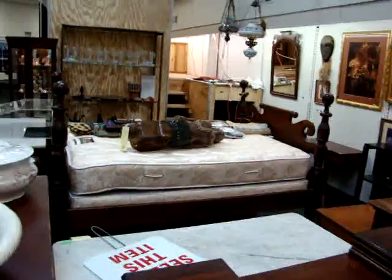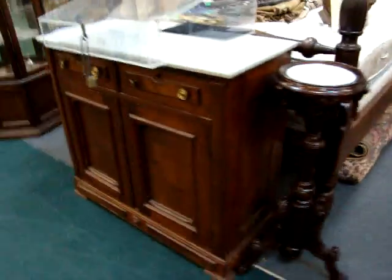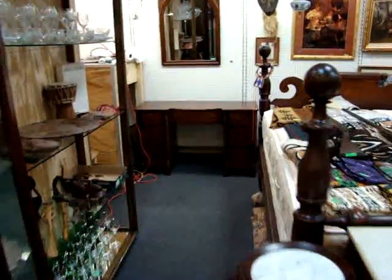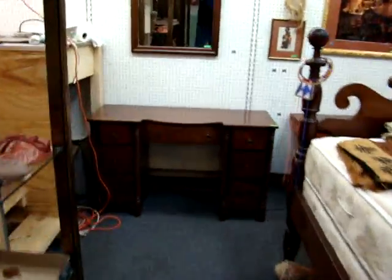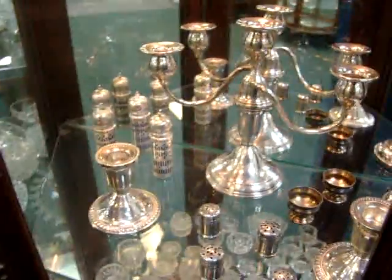Got your antique fruit bed. Nice cherry vanity. A lot of smalls — got some sterling salts.